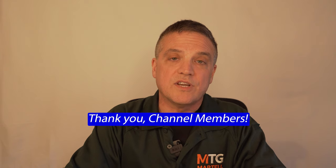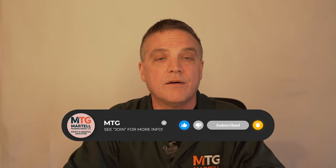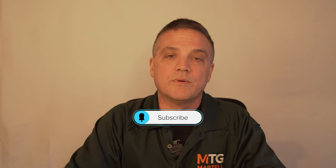I want to give a shout out to our channel members — I appreciate you supporting the channel. If anyone is interested in joining with a membership, please click the join button for an intro video with more information, and there's also a link in the description. If you like this video, please hit the like button and share it with anyone you think will benefit. Consider subscribing to our channel if you haven't already, and hit that notification bell so you know when we release new videos. Thanks for watching — take care and stay safe.